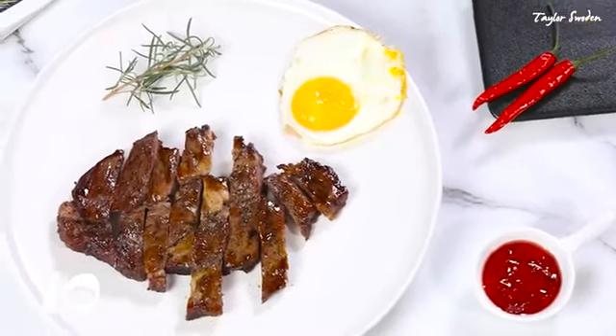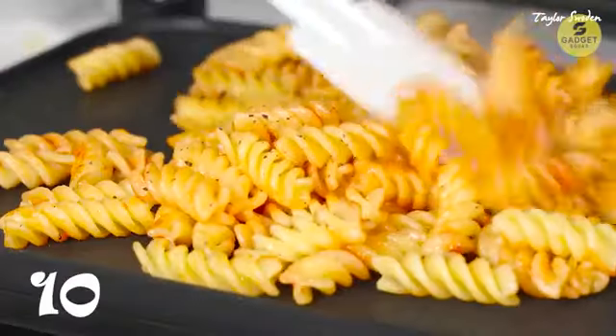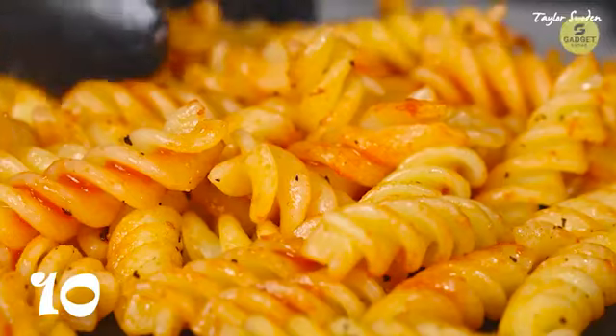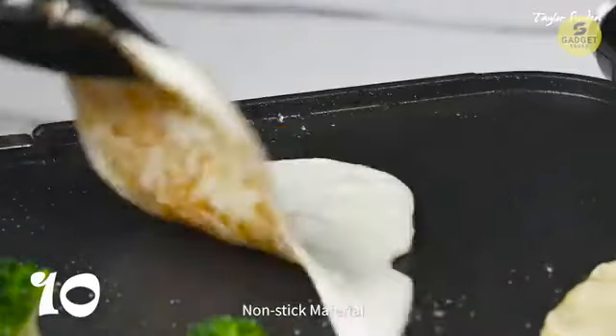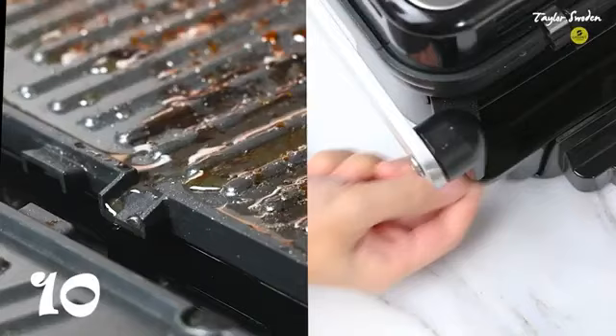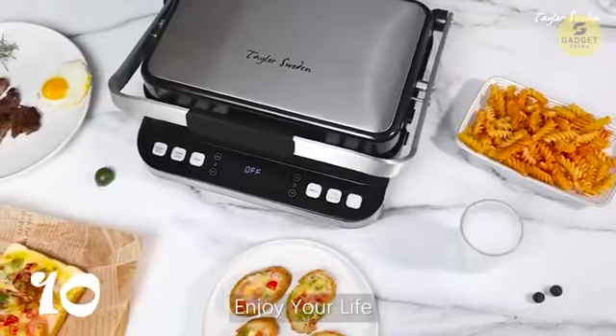The four different color indicator lights make monitoring the cooking process a breeze, from preheating to cooking to finishing. The large cooking plates, which can be flattened 180 degrees, ensure efficiency, cutting your cooking time in half. The sturdy anti-scalding sandwich press handle, floating cover, and sleek design make this sandwich maker a standout in both functionality and style.